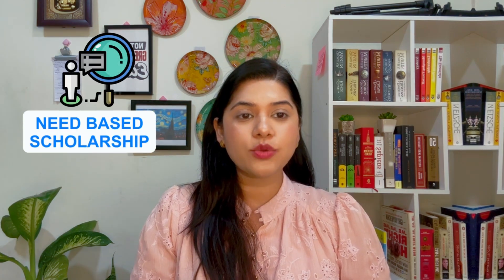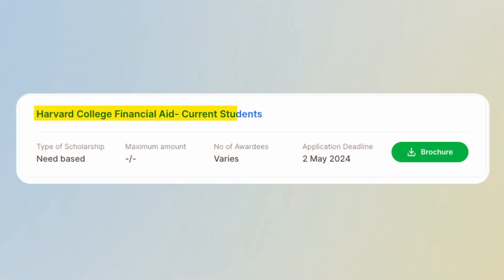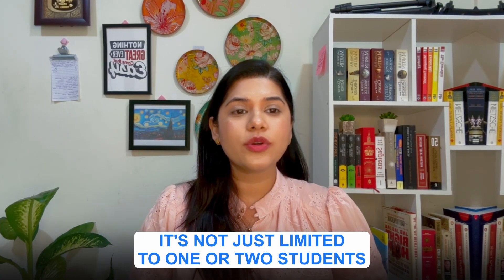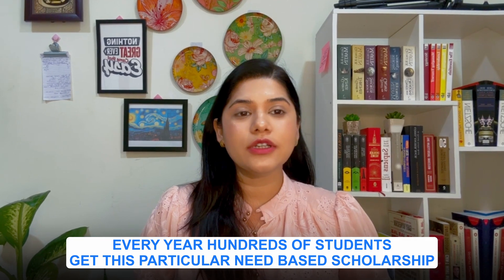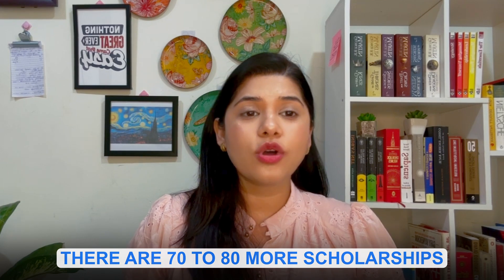For need-based scholarships, the Harvard College Financial Aid program for prospective students can fully or partially fund your admission fees. There is also Harvard College Financial Aid for current students. Every year, hundreds of students receive these need-based scholarships, but you must have good scores and fulfill all admission criteria to be eligible. There are 70 to 80 more scholarships available — a link is provided below to explore all of them.